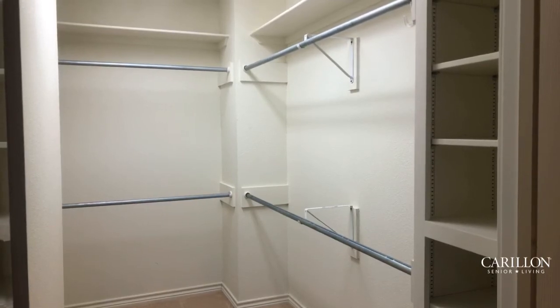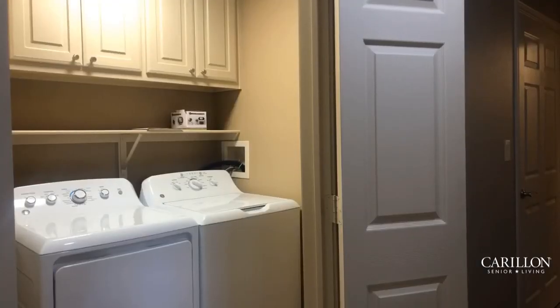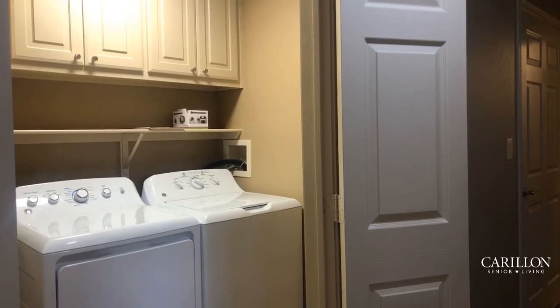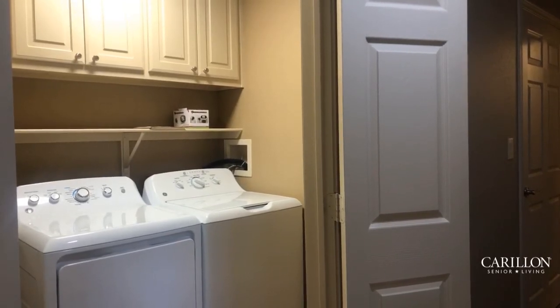The laundry room in this apartment is very nice and spacious. It accommodates a side-by-side washer and dryer. You've got a nice middle shelf and some extra storage above.